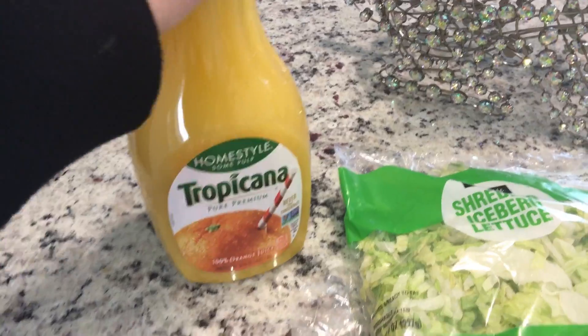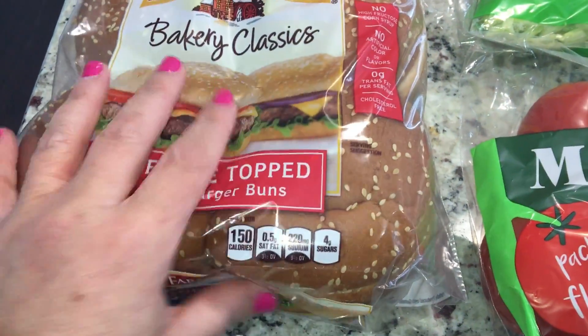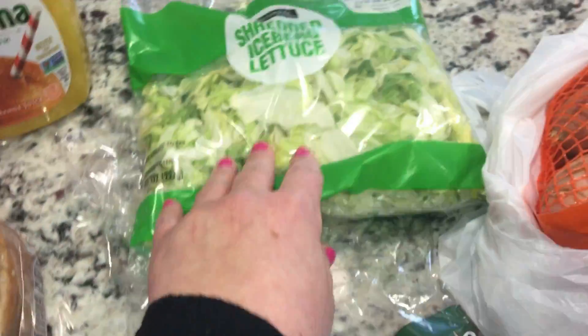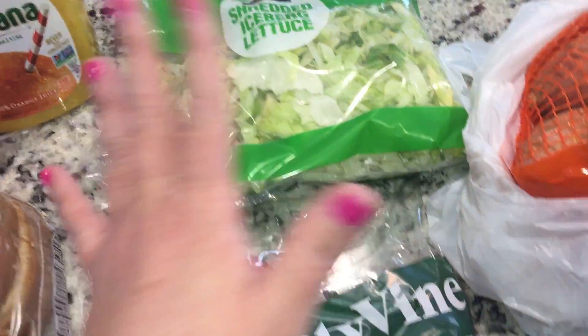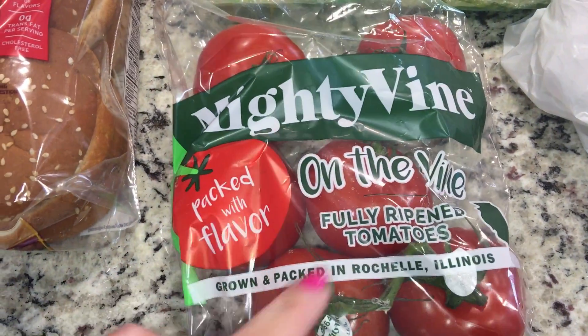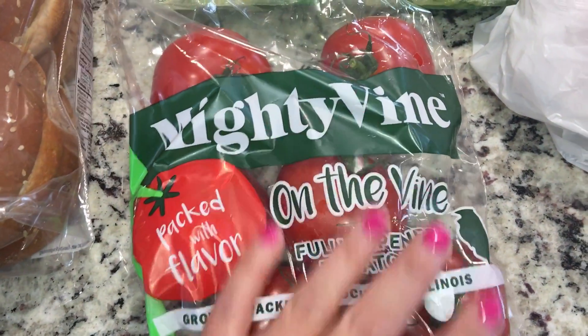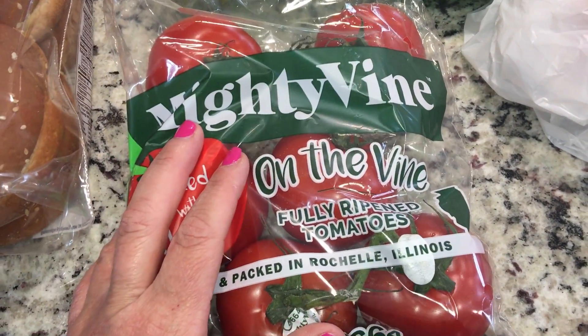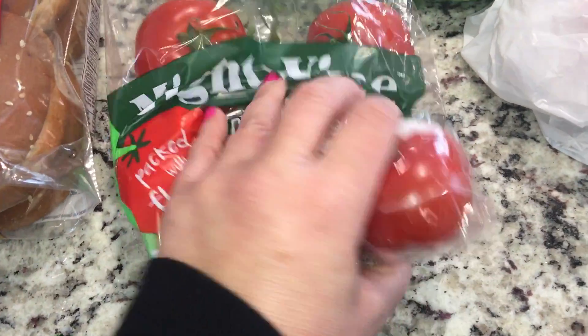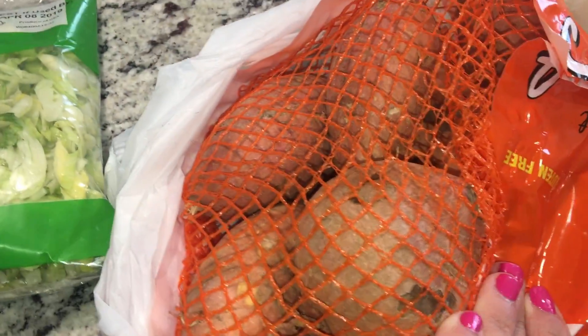I picked up some non-keto stuff and some keto stuff. I got some orange juice for my husband, some hamburger buns because we'll be having hamburgers, some shredded lettuce for hamburgers and tacos, and some tomatoes for the week. These are really good — I really like these. I've only seen Walmart carry these and they're very inexpensive; this pound was under two dollars, like $1.98 for a pound, and they always look really good.